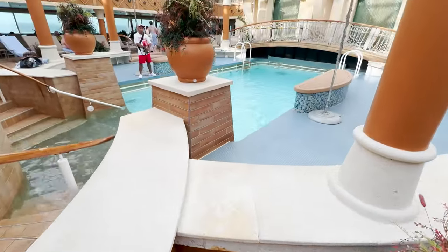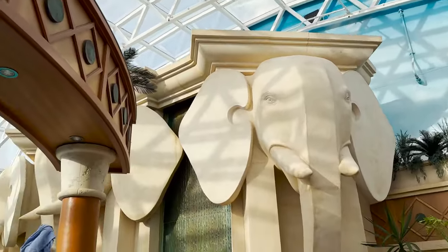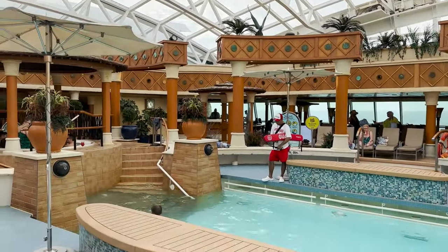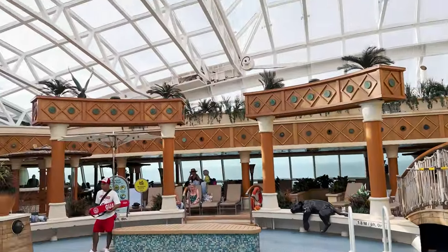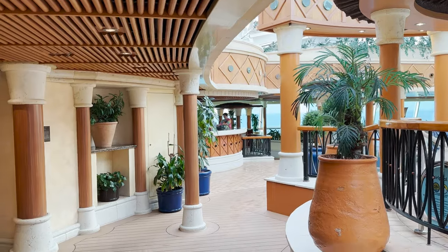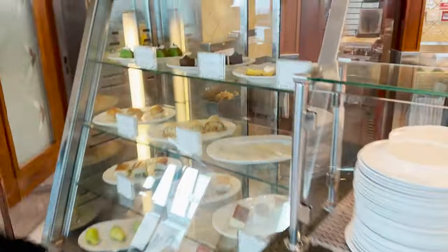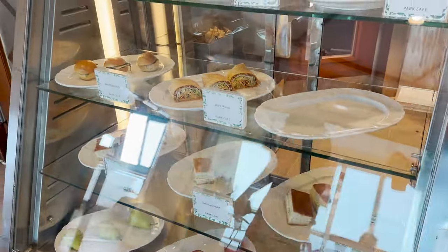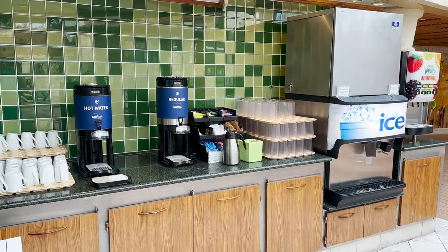One area on Radiance class ships that we really enjoy is the Solarium — and we don't even frequent solariums much on other Royal Caribbean ships. On the Radiance class it's nice because of the way it's decorated: big elephant heads, a cat, pillars, a hot tub, a pool in the middle, and a cool rope-sided bridge to walk across. There's a glass ceiling, themed artwork walls, and a bar. Something more unique to this class is what they call the Park Cafe inside the Solarium, which operates like a Cafe Promenade with cookies, a salad bar, and a self-service beverage station.